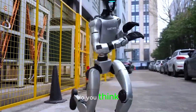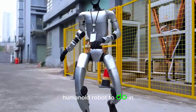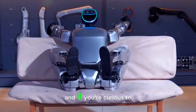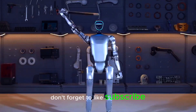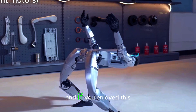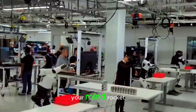So, what do you think? Are we on the verge of robots becoming as common as smartphones? What would you want a humanoid robot to do in your daily life? Let's talk in the comments. And if you're curious to learn more, check out Unitree's official site. Don't forget to like, subscribe, and hit the bell icon so you don't miss out on future tech updates. Check out our other videos on the latest AI and robotics innovations — they'll blow your mind.